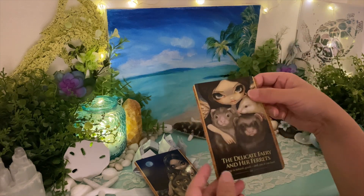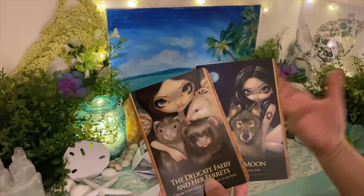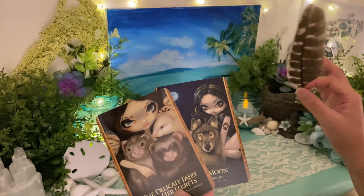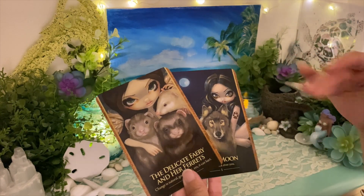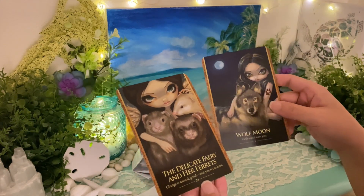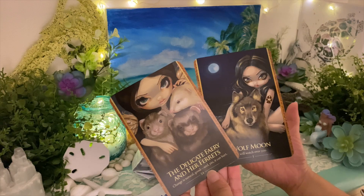The Delicate Fairy and Her Ferrets card. You may be a furry or into things that are very different — this is an 18-plus video. Card numbers one and twenty-four add up to six, which talks about the body, the physical home. You love to set everything up — very romantic, very much a night person.